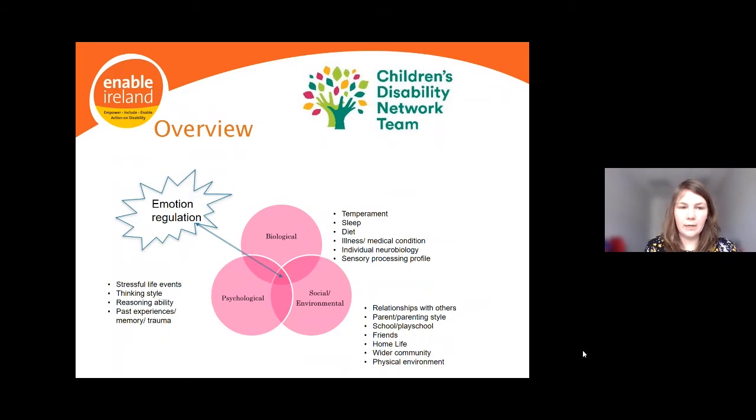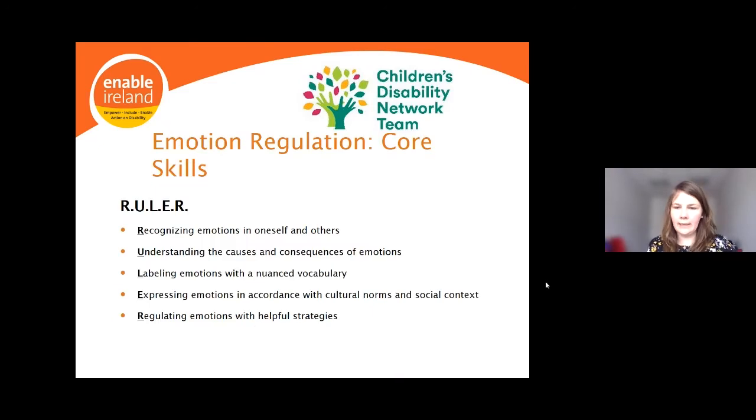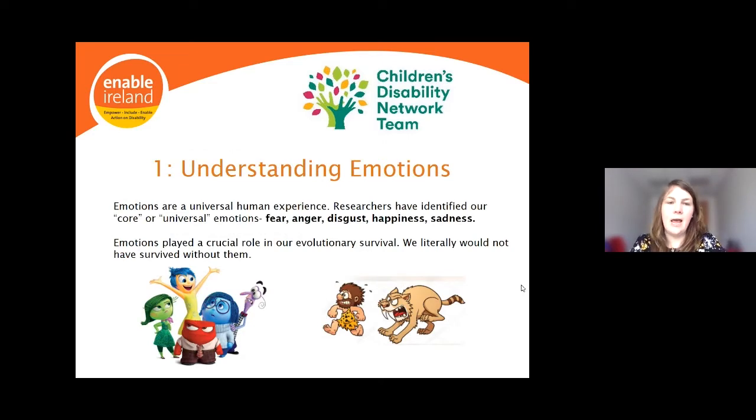Emotion regulation is complex — multiple factors influence its development and it is a collection of skills. For this workshop we chose the Yale University RULER acronym as a simple way to break down those skills: Recognizing emotions in oneself and others, Understanding the causes and consequences of emotions, Labeling emotions with a rich vocabulary, Expressing emotions in accordance with cultural norms and social context, and Regulating emotions with helpful strategies.